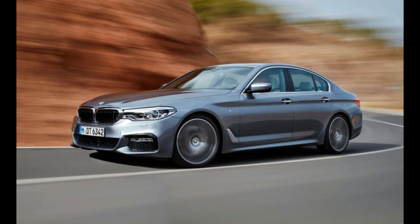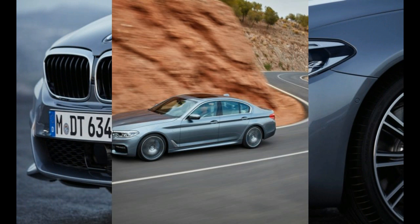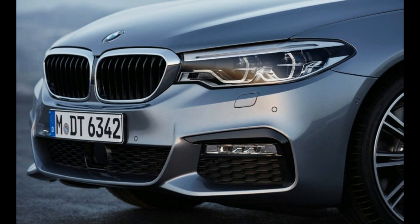Unlike the current 7 Series, the 5 Series does not use carbon fiber reinforcements in its structure, but BMW says weight-saving measures such as an aluminum trunk lid, roof, and doors paired up to 137 pounds.